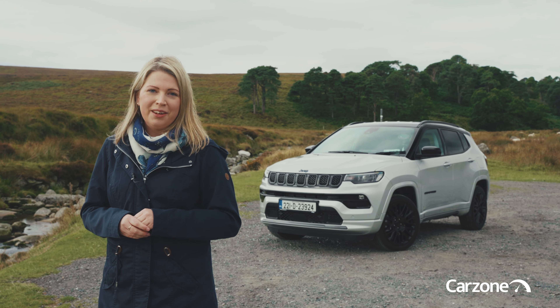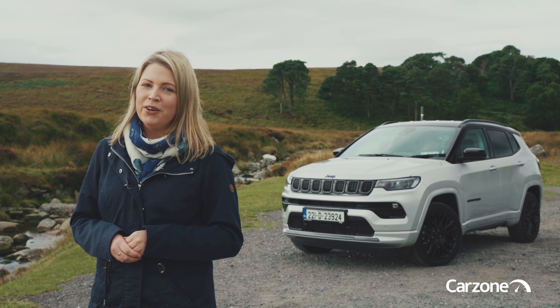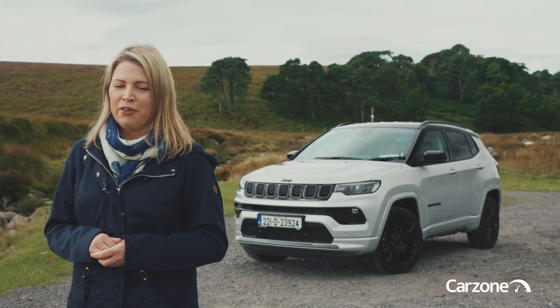Please click subscribe to stay up to date with all our latest videos. You can find more Jeeps for sale like this Compass on CarZone.ie, our trusted motoring marketplace.